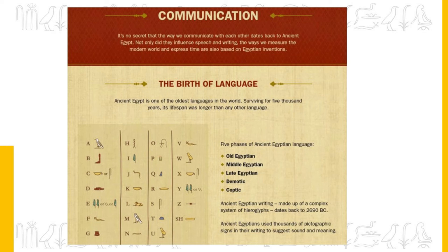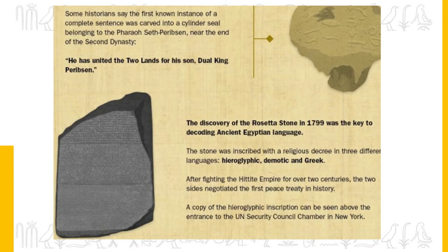The birth of language. Ancient Egyptian is one of the oldest languages in the world, surviving for 5,000 years — longer than any other language. There were five phases of the ancient Egyptian language: Old Egyptian, Middle Egyptian, Late Egyptian, Demotic and Coptic. Ancient Egyptians used thousands of pictographic signs in their writings to suggest sound and provide meaning. Some historians say the first known complete sentence was carved into a cylindrical seal belonging to a pharaoh near the end of the 2nd dynasty. The discovery of the Rosetta Stone in 1799 was the key to decoding the ancient Egyptian language, inscribed in three languages: Hieroglyphic, Demotic and Greek.